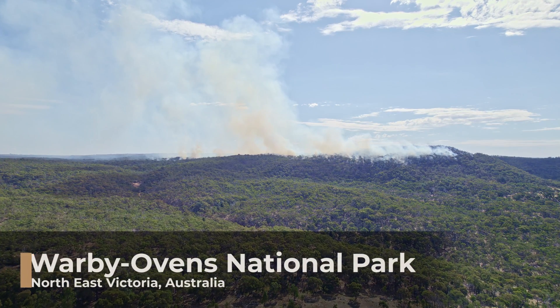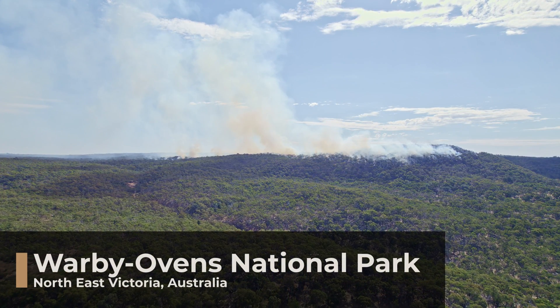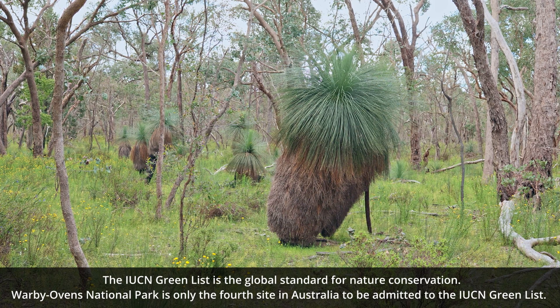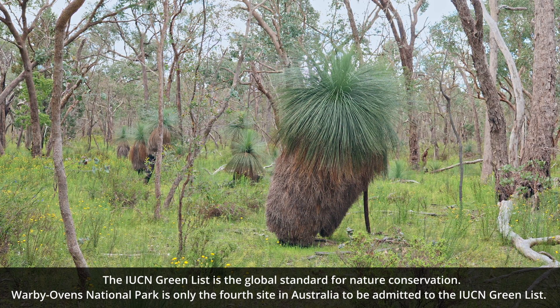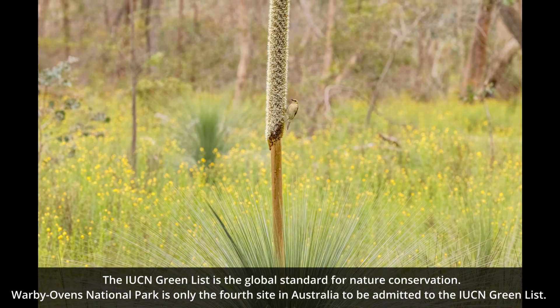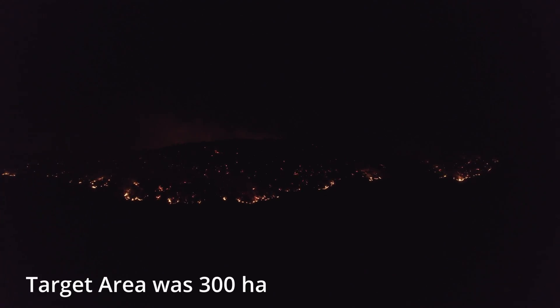On the 12th of March 2022, a planned hazard reduction burn was ignited in the Warby Ovens National Park. This park is the only green-listed park in the entire state of Victoria, due to its outstanding natural value and amazing habitat for many threatened species of flora and fauna. Once the fire was lit, it just spread and burnt for a number of days, and our worst fears became a reality.